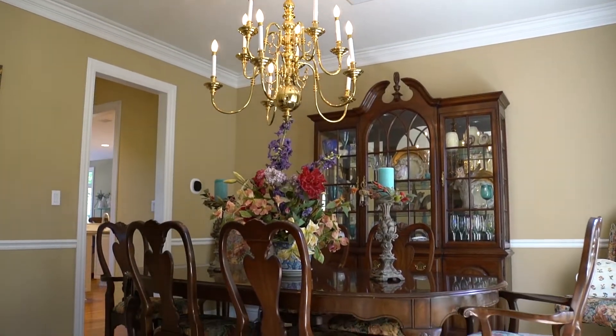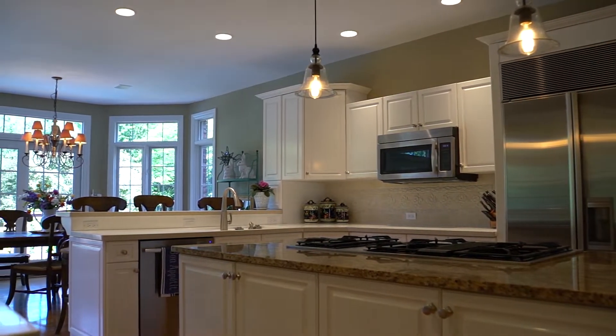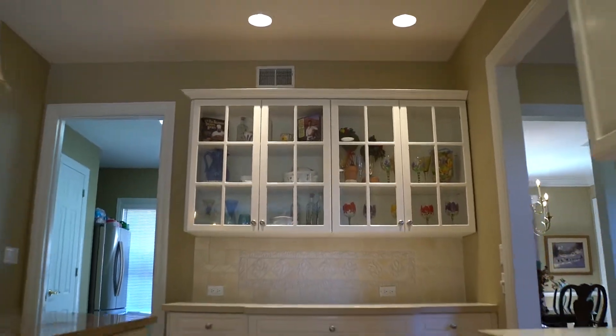A spacious eat-in kitchen features a stunning large bay window and breakfast bar, a butler's pantry, and recessed lighting.